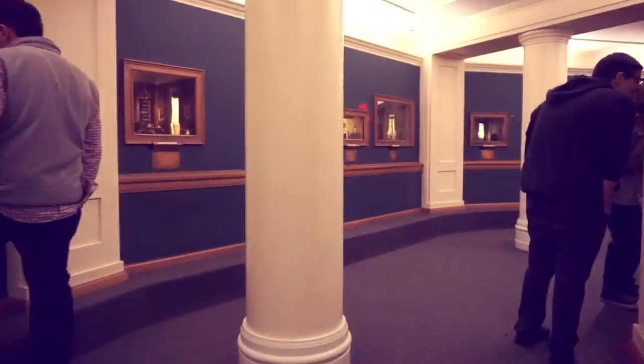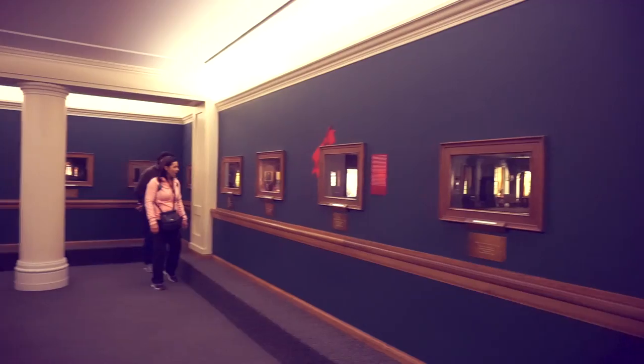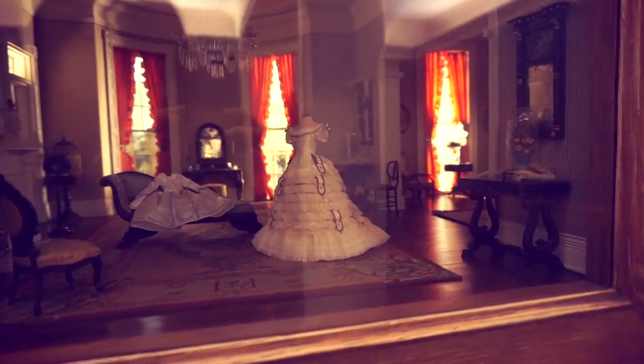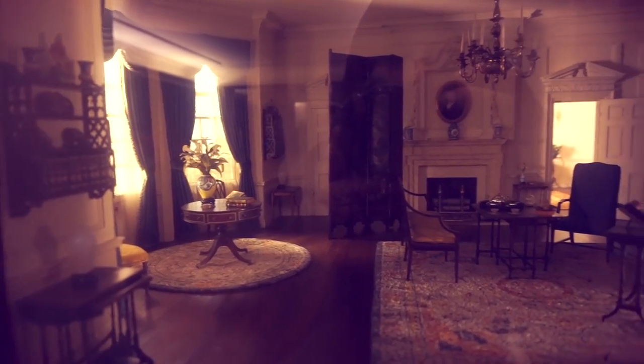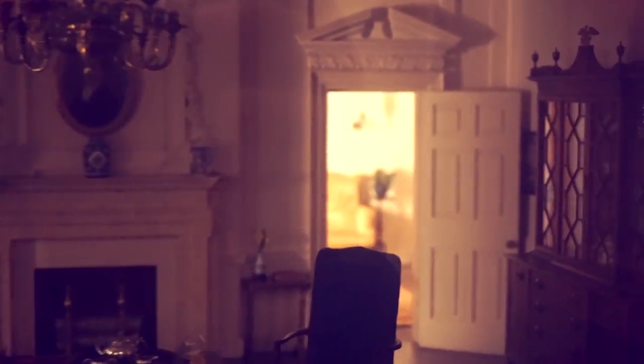I think this is my favorite room. Wow, this is so cool. Everything is tiny. Look at the tiny little tree. Look at the detail in here. There's even a back room over there. And look at the staircase.